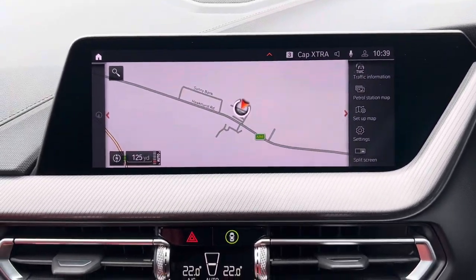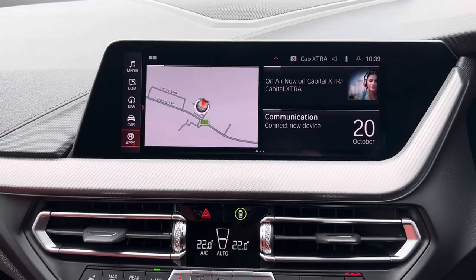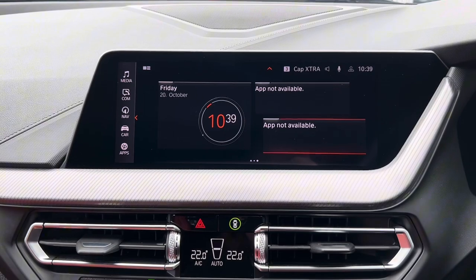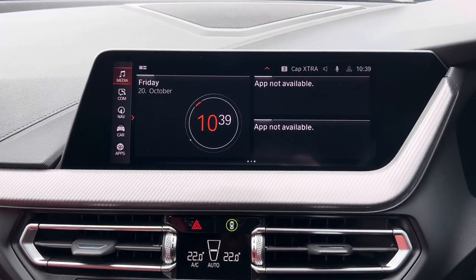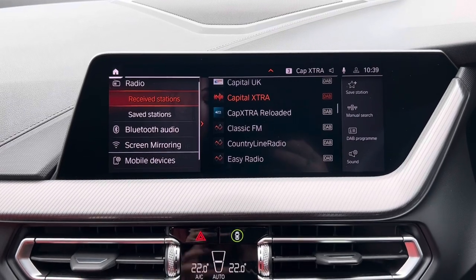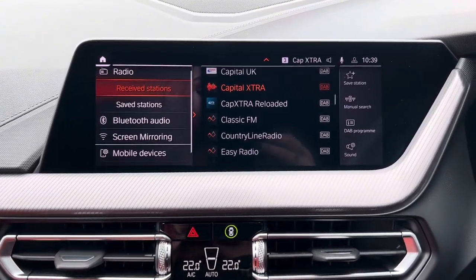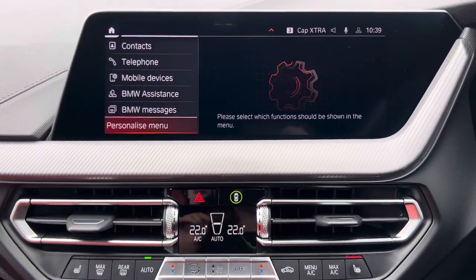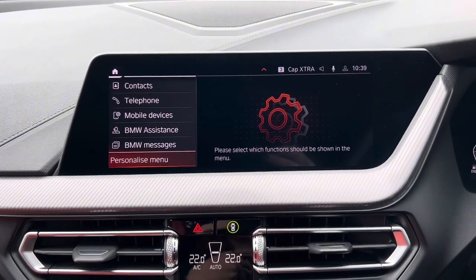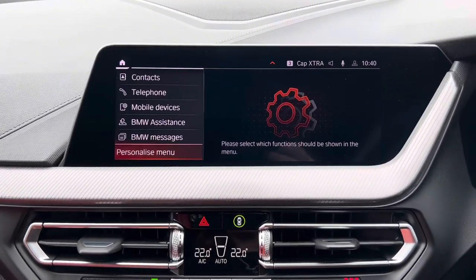If we then go to the home page, which we can do through the dials here, we have three different home pages which we can see across here. We can also just view things through here. So here we have the media — we have radio, Bluetooth audio and screen mirroring. You can access the Bluetooth audio when you have your phone connected. We then also have the communications app, so here you can view things such as your contacts, and when you are connected it means that you can make and receive calls through the car.